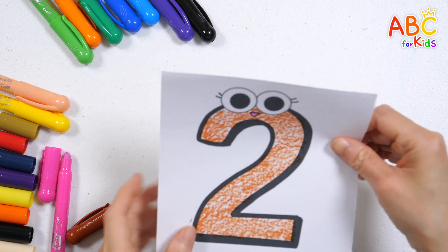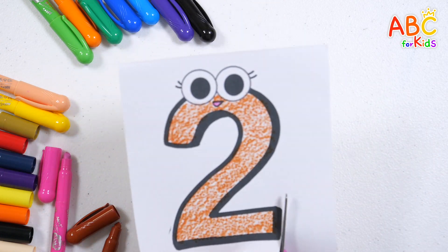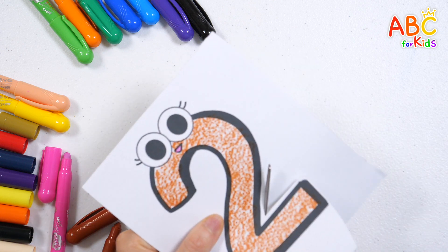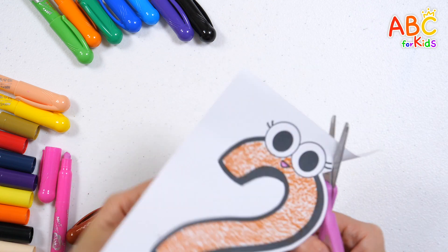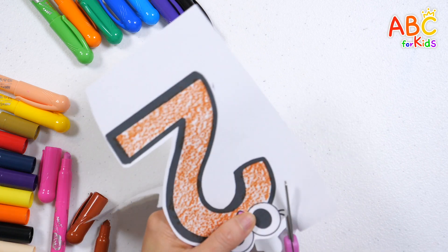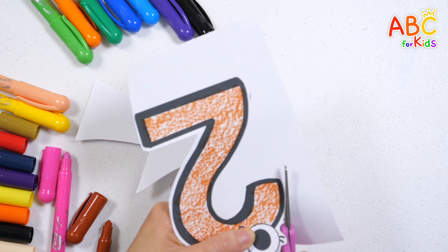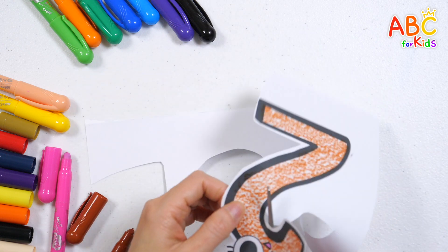Should we cut out the number pictures with scissors? No! Old MacDonald had a farm, e-i-e-i-o, and on his farm he had a pig, e-i-e-i-o, with an oink here and an oink there, here an oink, there an oink, everywhere an oink oink, old MacDonald had a farm, e-i-e-i-o.